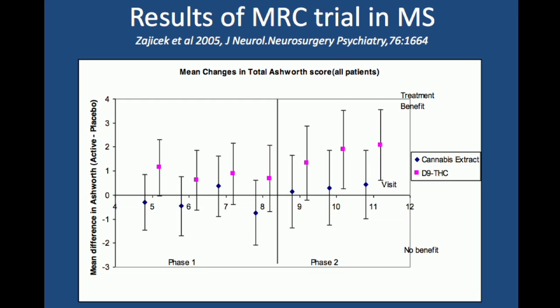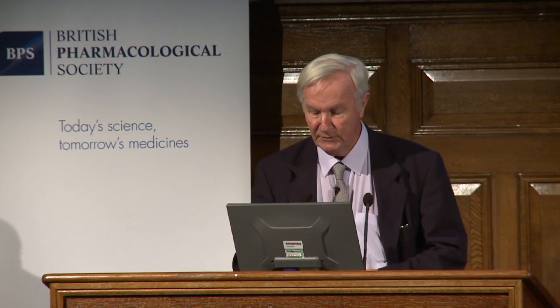But lo and behold, at 12 months there was at least one group showing a statistically significant benefit, objectively measured — not just patient self-report. And strangely enough, that was with the pure THC group, not with the herbal cannabis extract. Those who believe in herbal medicine were a bit disappointed by this, but pharmacologists may be quite pleased that the answer is so simple. So that really does support the use of THC in MS spasticity, and the Canadian data also show benefit in treating pain associated with MS.